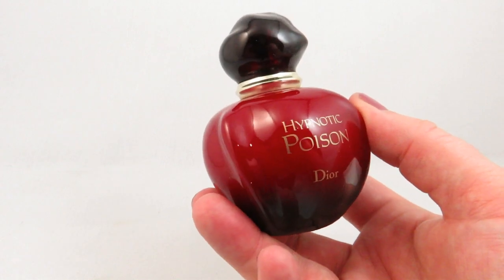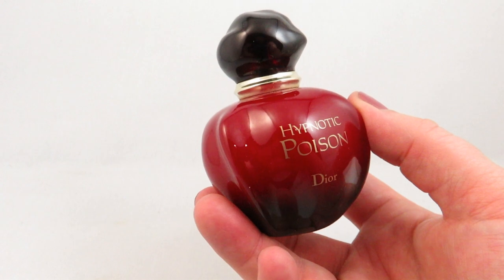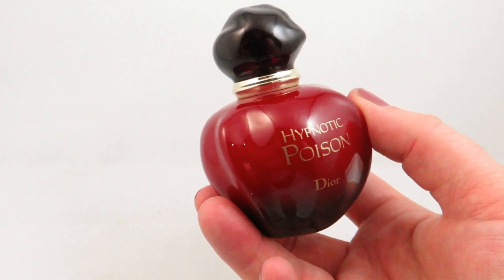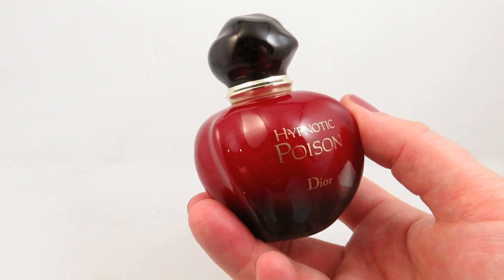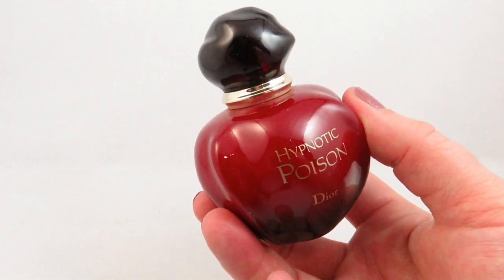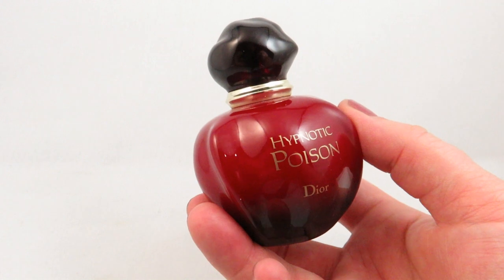The top notes for Hypnotic Poison are apricot, plum, and coconut; middle notes of tuberose, jasmine, lily of the valley, rose, rosewood, and caraway; and base notes of sandalwood, almond, vanilla, and musk. This is definitely an almond-heavy scent, and since it's been reformulated I don't find it that long lasting.